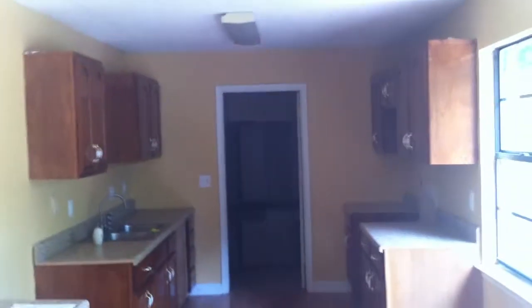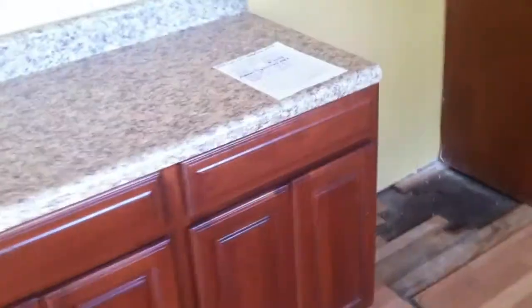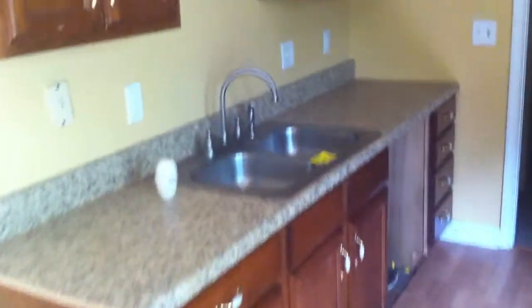We go back across to the kitchen. Very nice galley-style kitchen. Again, laminate floors. Cabinets look like they're in good condition, lots of counter space. No appliances.